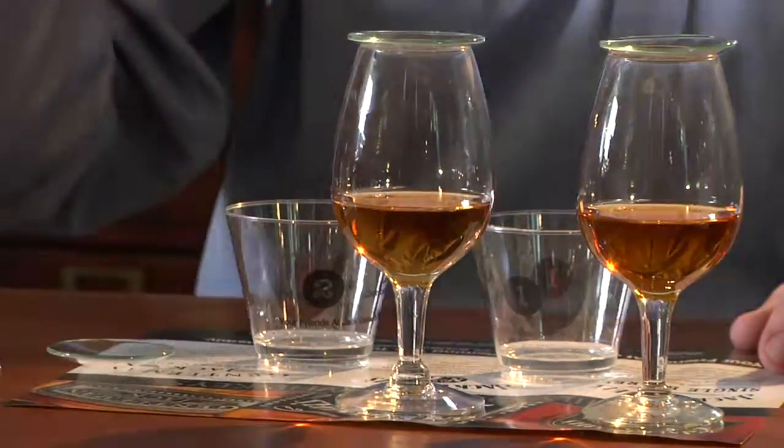When we sample Gentleman Jack and check its nose, the aroma is definitely very distinctly vanilla and caramel, very sweet and light. If we pick it up and give it a nice swirl, you can see it's got a lighter, more of a straw brownish hue than the rest of the Jack Daniels family. That comes from charcoal mellowing it twice. And checking its nose again, it is distinctly sweet, very much vanilla and caramel in character.